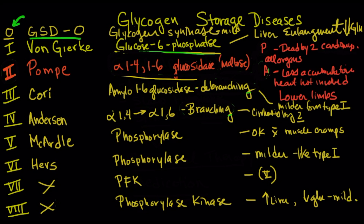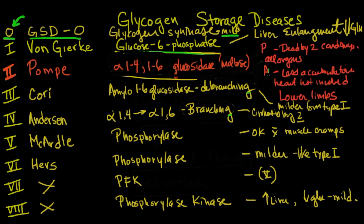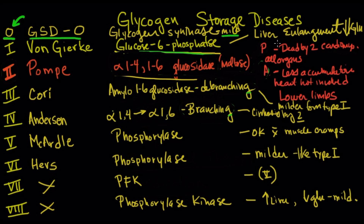What happens is the glycogen accumulates in the liver and it can accumulate in different compartments, causing different problems. Type 0 is very rare — it's a problem with actually making glycogen, so the liver is actually pretty small in these cases and it's quite mild. All of the other ones you'd be tested on are types 1 through 8. Type 1 is von Gierke, which is a problem with glucose-6-phosphatase. This is pretty severe — they usually have problems very early in life with liver enlargement and very low glucose.